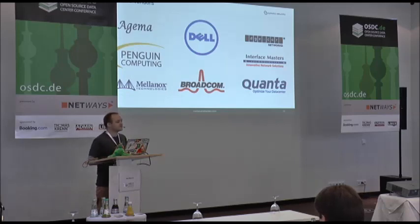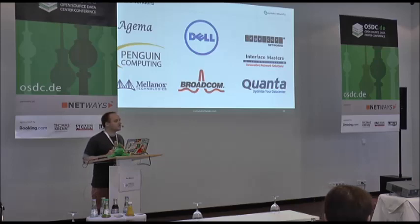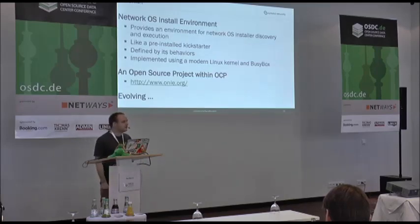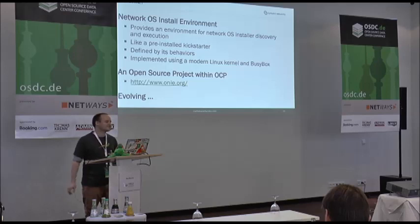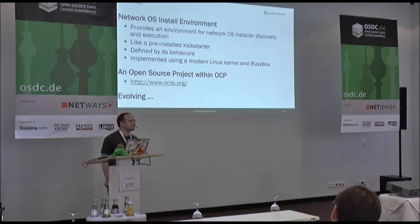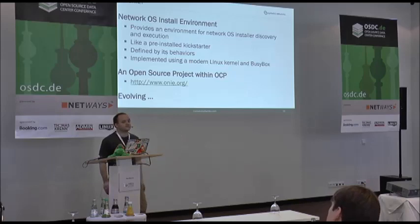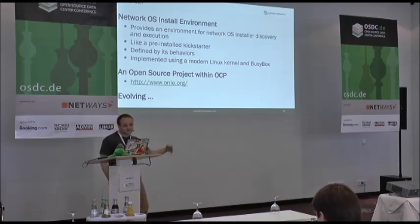These are the vendors that currently support ONIE. Q&A: Open Daylight is a controller for SDN networks — that is completely separate from the OCP project. The OCP project is about designing servers, racks, or power supplies to greatly reduce the cost of hardware going into the data center. They have had those elements nailed for a few years now, and it is now the network elements that are missing — for instance, Facebook alone spends $120 million a year with Cisco just for their top-of-rack switching, and that is the next cost they want to reduce.